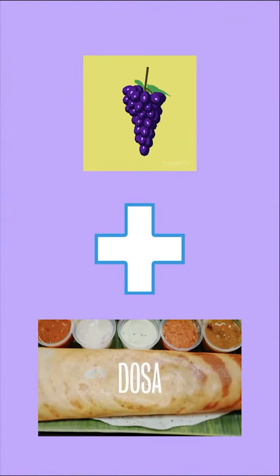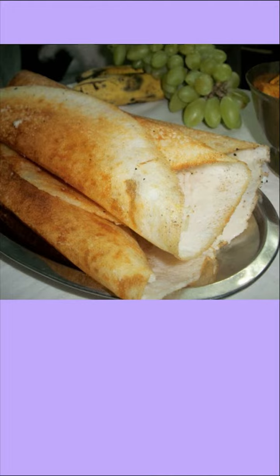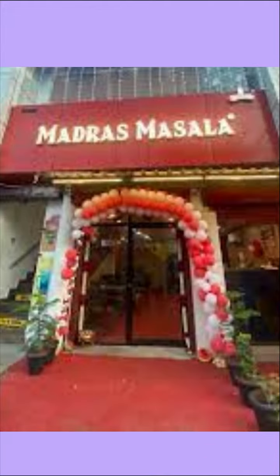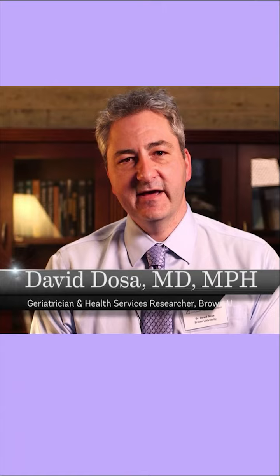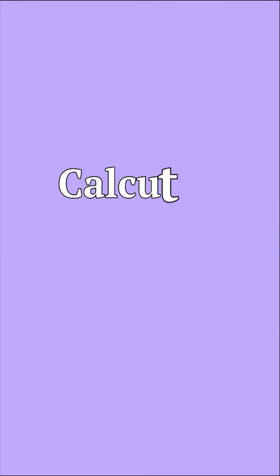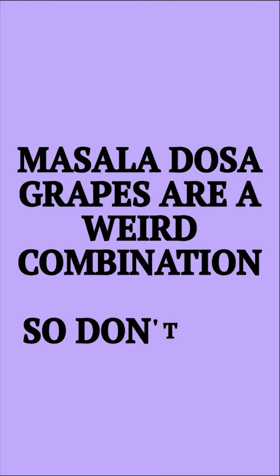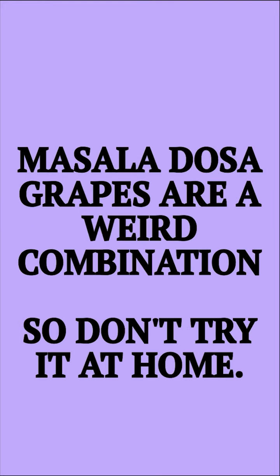You can remember it by 'Masala Dosa grapes' — which is a weird combination, so don't try it at home.